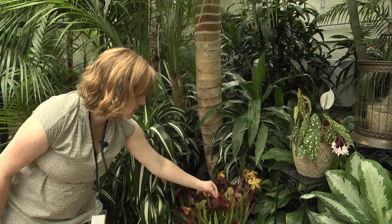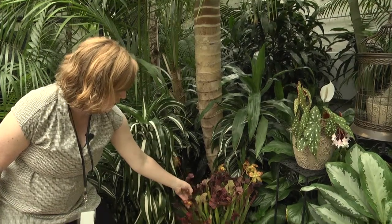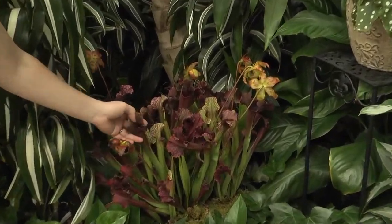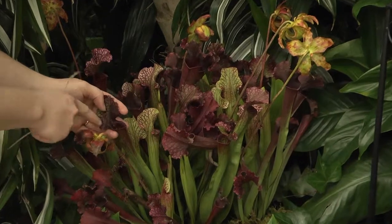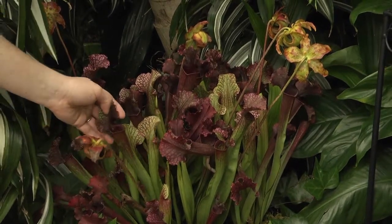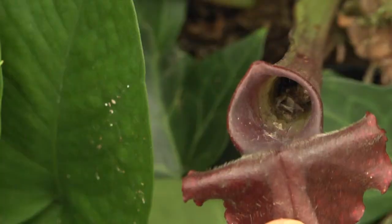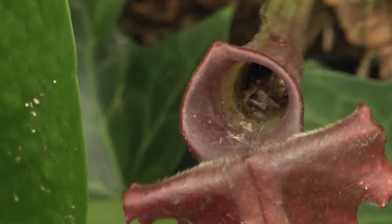This one here is called Judith Hindle. It's actually a hybrid, a cross between a couple of different trumpet plants, but it's a carnivorous plant. What it does is it has nectar along the lip of the trumpet here, and that lures the insects in and actually kind of paralyzes them.